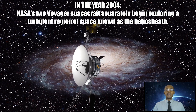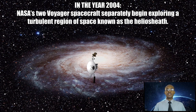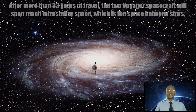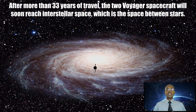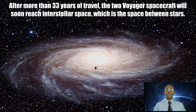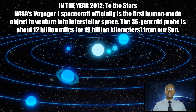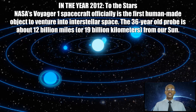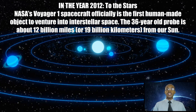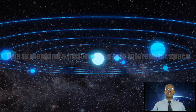In the year 2004, NASA's two Voyager spacecraft separately began exploring a turbulent region of space known as the heliosheath, the outer shell of the bubble of charged particles around our sun. After more than 33 years of travel, the two Voyager spacecraft would soon reach interstellar space — the space between the stars. And in the year 2012, NASA's Voyager 1 spacecraft officially became the first human-made object to venture into interstellar space, about 12 billion miles or 19 billion kilometers from our sun.